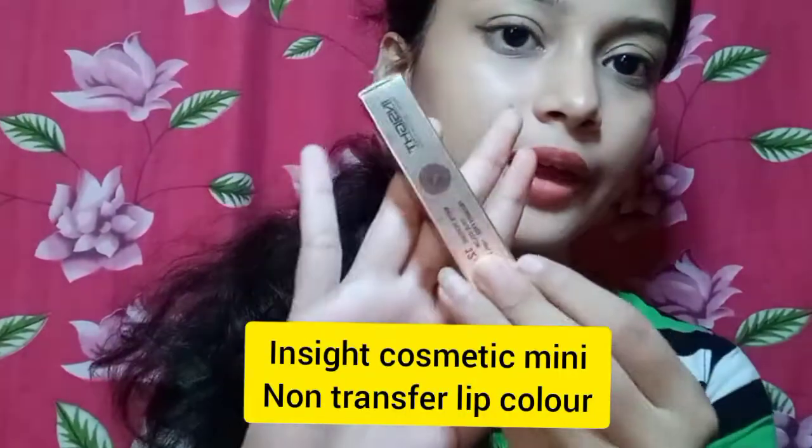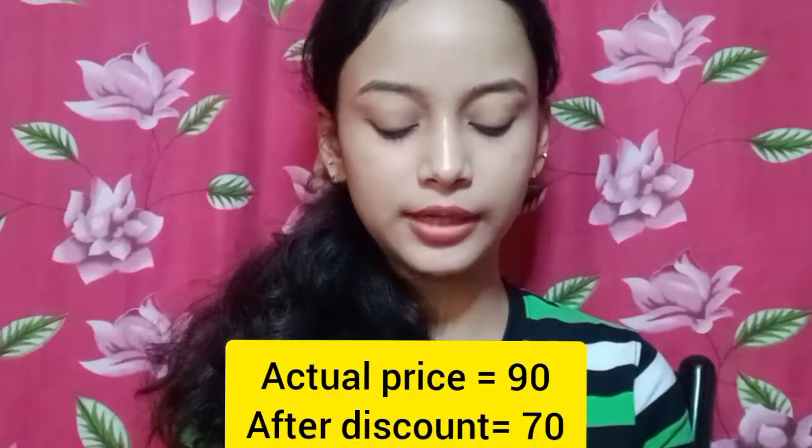Last but not least, this product is the Insight lipstick. Insight is a cheap company but it makes good products. This is the Molten Pink shade. I'm going to pay around 25, and the original price is 70 or 80 — so it's a cheap price. I'm going to use this color. It is a nice color. If you like the product, you can share it.